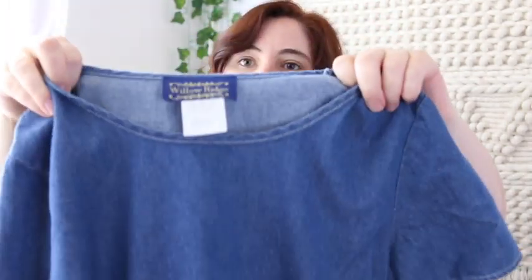I think this denim top actually goes with the denim dress I showed earlier — same brand, same wash. It has these little side button-tie details.